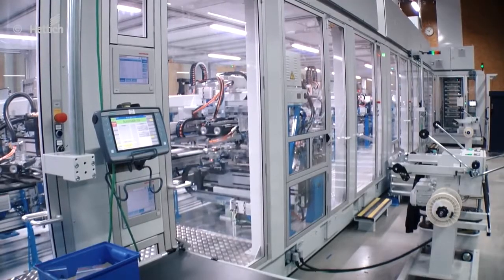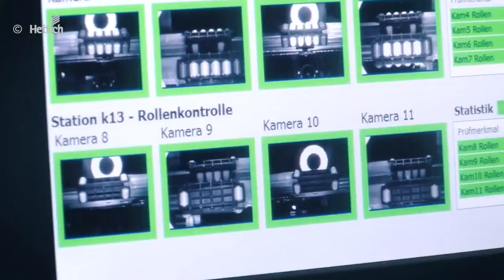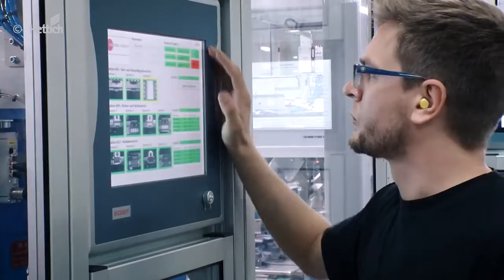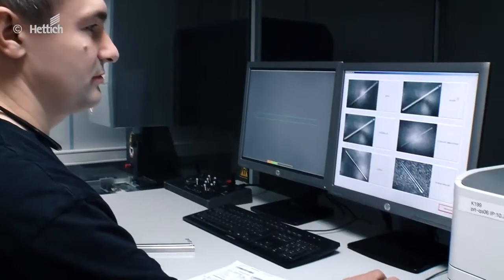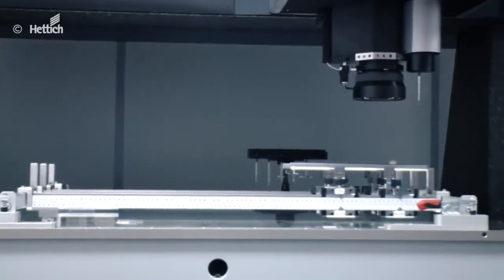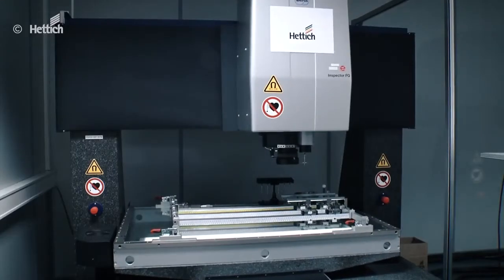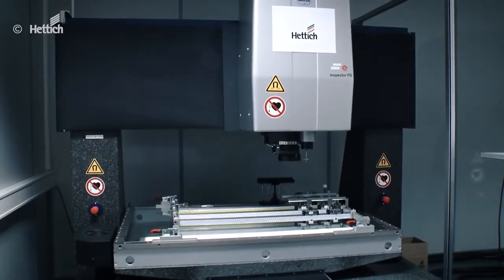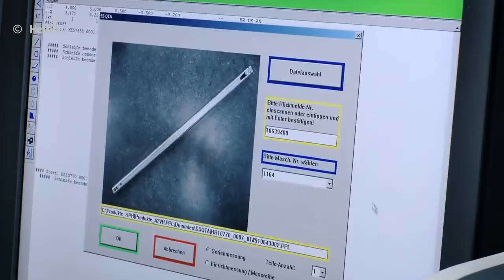Consistent quality management is one of the vital keys to success at Hettich. You expect that our products work perfectly — we leave nothing to chance. Surface cameras, laser and 3D coordinate measuring devices inspect approximately 4,000 listed components — CNC driven, fully automatic, seamless. Our goal: uncompromising quality, to ensure that you are 100% satisfied.